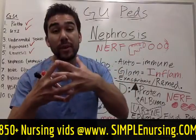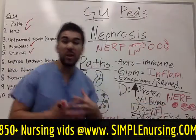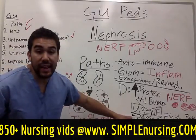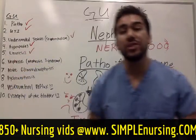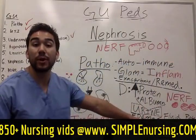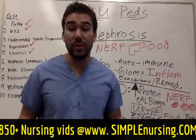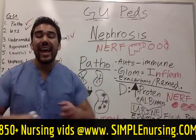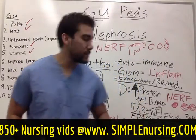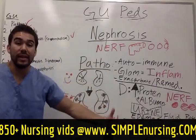So the glomeruli are inflamed and very permeable. We have increased protein and increased albumin — these big Nerf balls going through our glomerular chain-link fence and ending up in our urine. On the other side of that, we have edema. Your kidneys are supposed to filter your blood and release urine. With a very permeable membrane, we can't filter enough fluid, so we retain more fluid — your patient will have fluid retention, edema, and could even have high blood pressure or hypertension. That is one of the big risk factors for your patient in nephrotic syndrome.